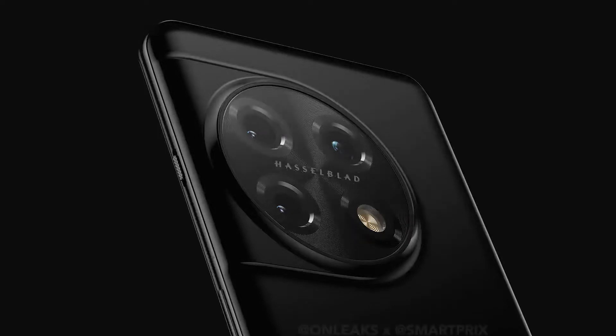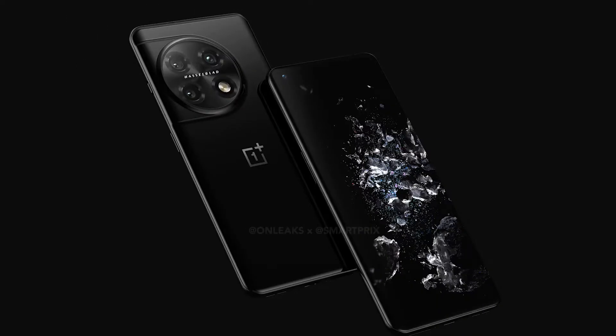On the front, we have a curved screen and a hole-punch cutout for the selfie camera in the top left corner. We obviously do not know the full specifications yet, but one thing we do know is that the OnePlus 11 Pro will be powered by the next flagship chipset by Qualcomm, which is expected to be named the Snapdragon 8 Gen 2.